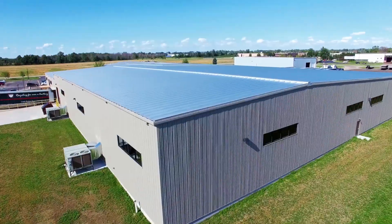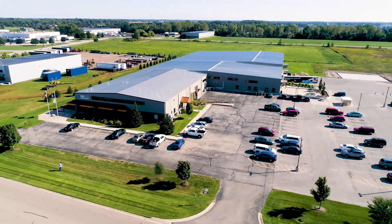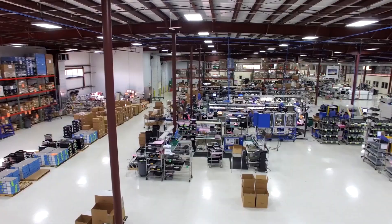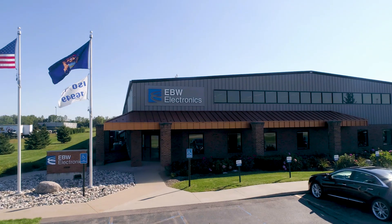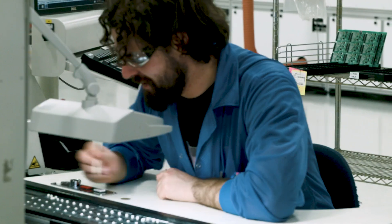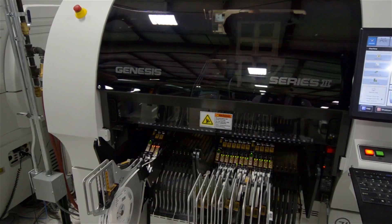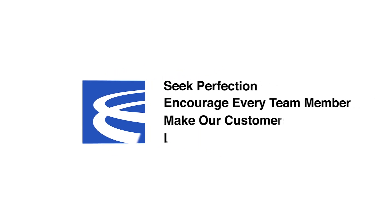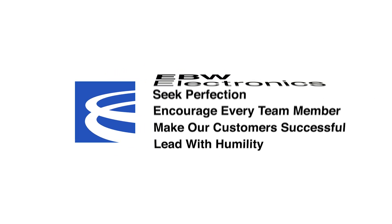We continue to add floor space ahead of the need. We can add equipment into that floor space within a 12-week time frame. Essentially, we've created a plan that lets us grow faster than our customers are growing, which keeps our capacity at a manageable level. We're proving that manufacturing is back, both in this state and in this country, and we're very proud to be doing that.